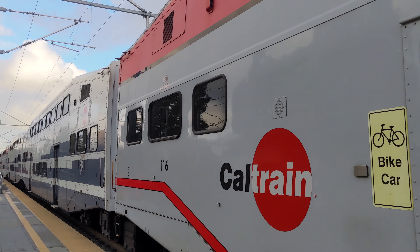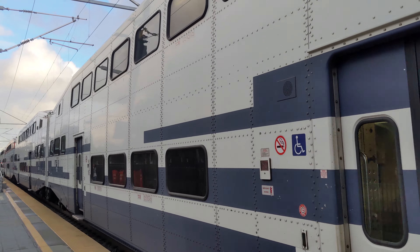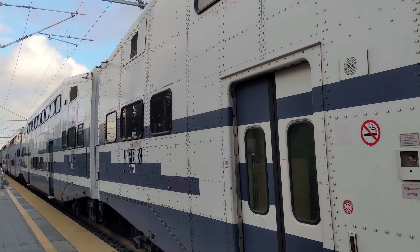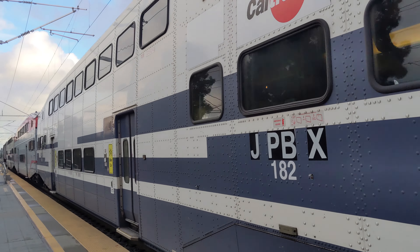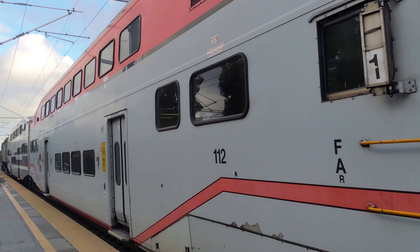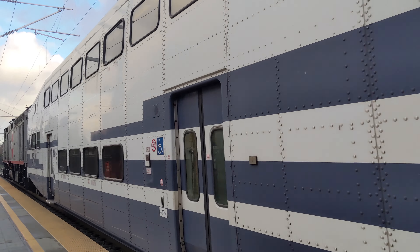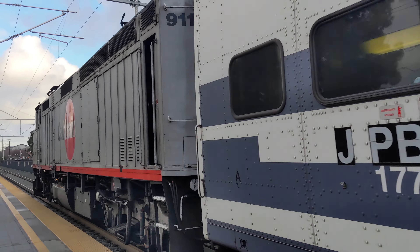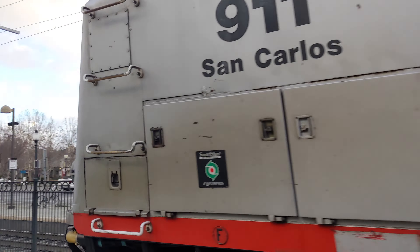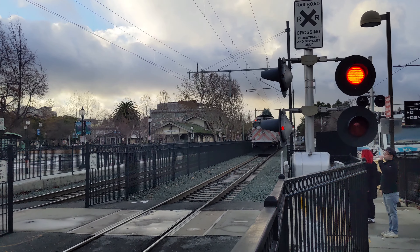Caltrain operates seven days a week with more frequent service on weekdays and reduced service on weekends. On weekdays, trains run as often as every 15 minutes during peak hours and every hour during off-peak times. On weekends, trains run about once an hour. They operate a variety of services from baby bullet trains that make the 50-mile journey in just over an hour, to local trains that stop at each of 28 weekday stations and take about an hour and a half.